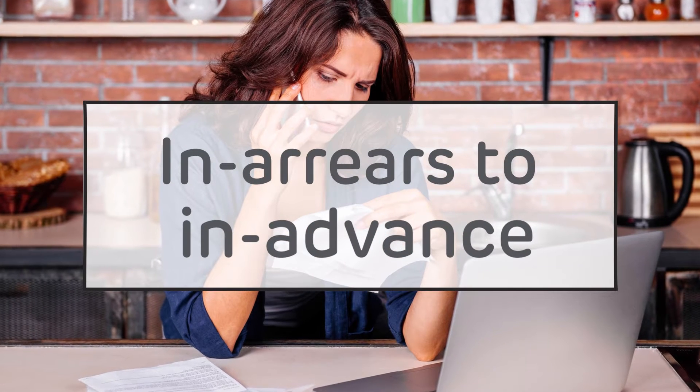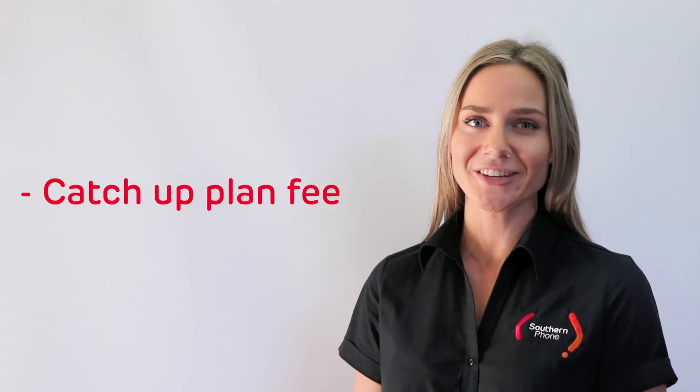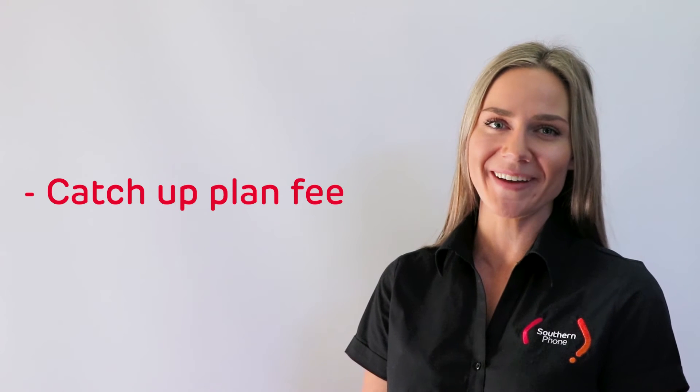What if I've changed plans from in arrears billing to in advance billing? If you used to pay for your services at the end of the billing cycle, that's called being billed in arrears. If you've changed to a plan that bills in advance, your first bill for that service will be higher due to a one-off catch-up plan fee. This catch-up plan fee will only be on the first bill following the plan change, so don't worry about seeing it again.